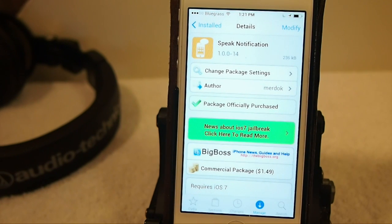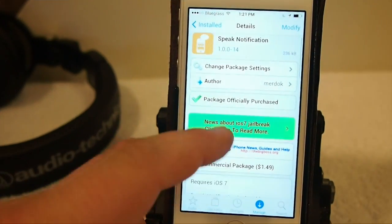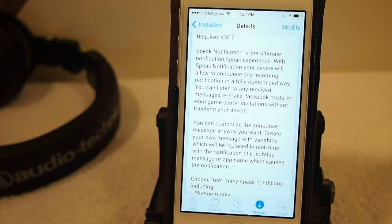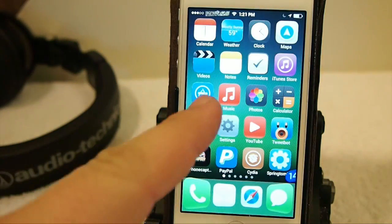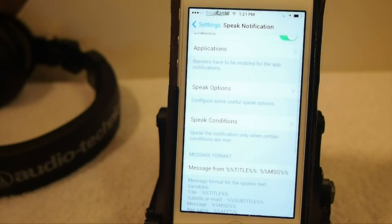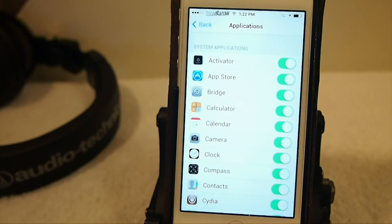Your notifications without having to look and physically handle your phone. There are several different things you can customize using Speak Notification. One of them is the rate at which it speaks — you can increase or decrease the speed. If you want it to talk faster, you can increase that. You can also turn it off on an application basis.